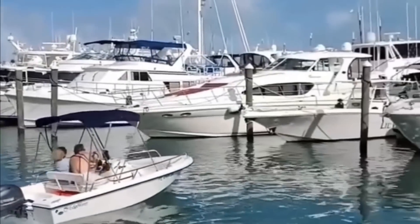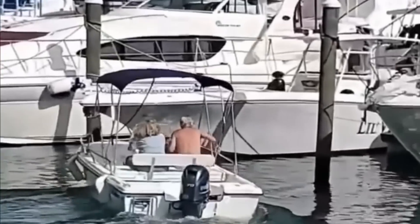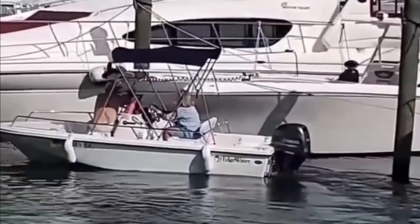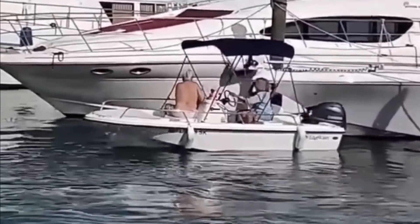Welcome back crew to Don't Do It Tuesdays. Today we're going to talk about one of my favorite subjects: boat handling around the boat dock. We'll go over a few basic rules and a few tips and tricks that might help you learn to handle your vessel just a little better.